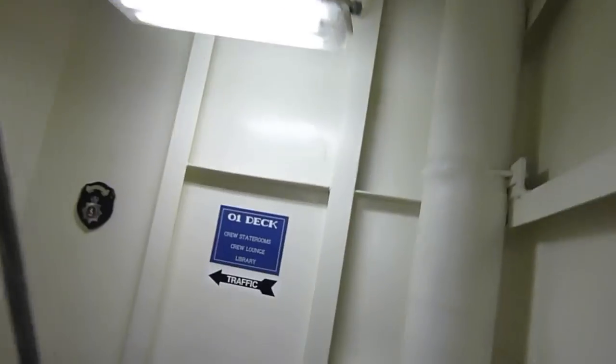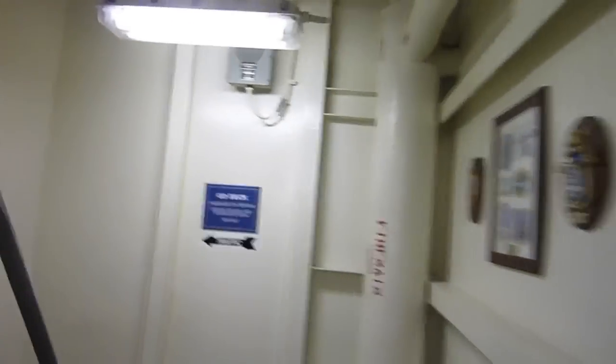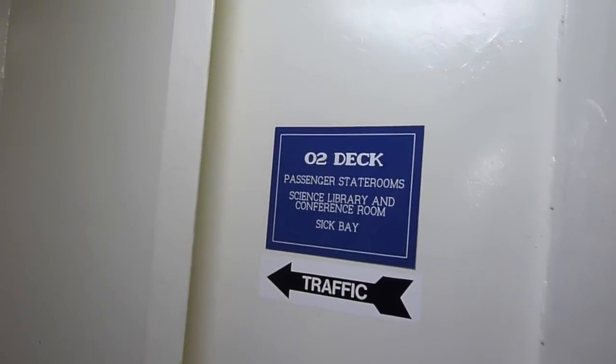So now we're on the O1. It's getting quieter as we go up away from the hull. This is the O2 deck. This is where I'm living right now.